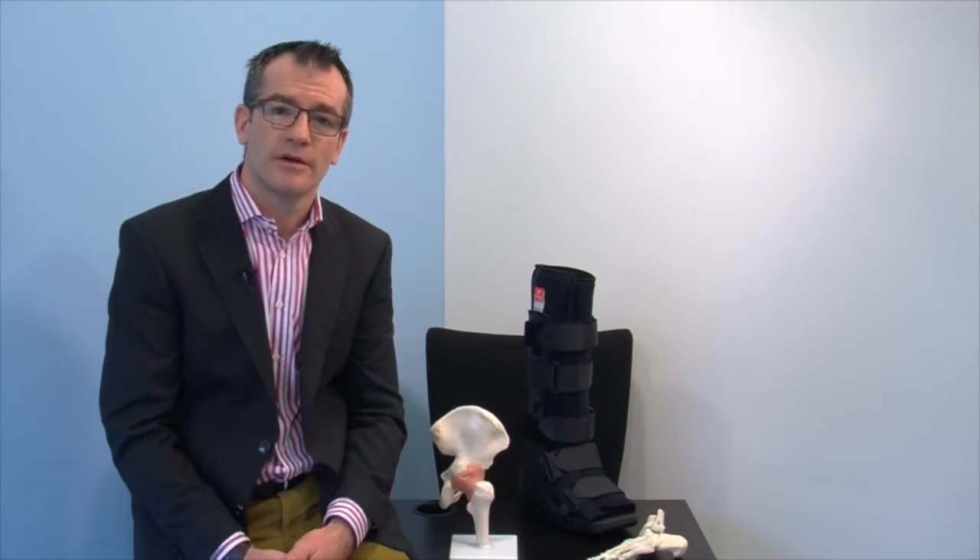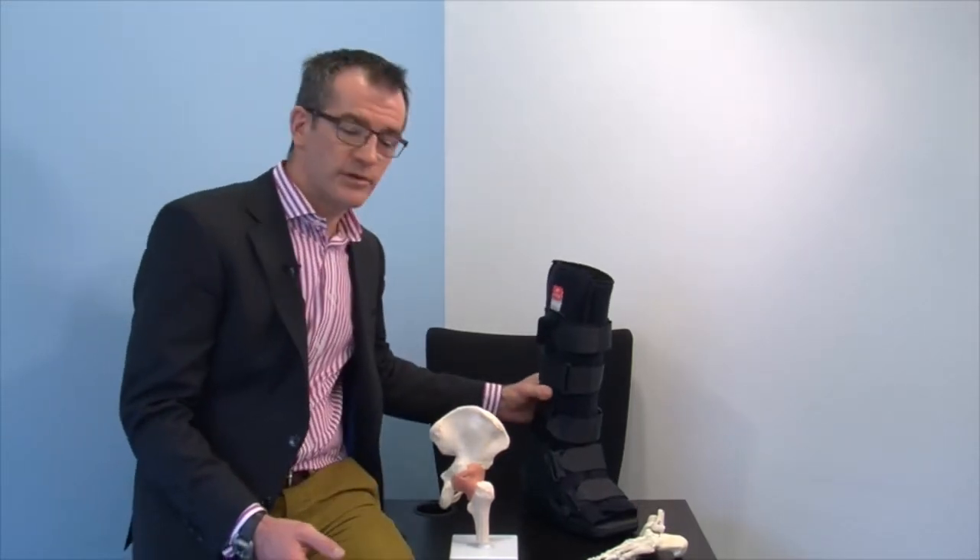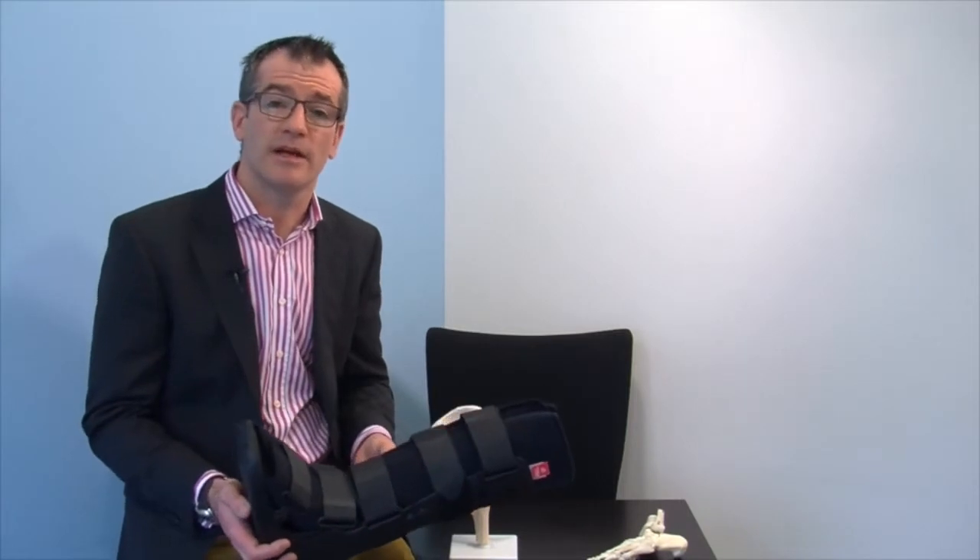You can start driving again when you can comfortably perform an emergency stop and use the clutch. Obviously you can't drive if you are still being managed in a boot, unless it is your left leg and you have an automatic car. You can return to work when you feel comfortable and sports can be resumed at 6 weeks. Bear in mind though that pain and swelling can be ongoing when you resume impact activities. I am now going to hand you back to Lucy who will guide you through your rehabilitation.